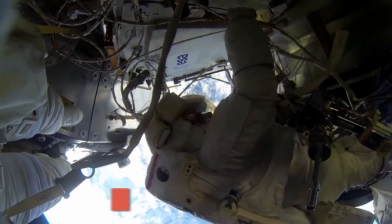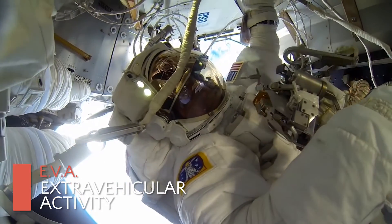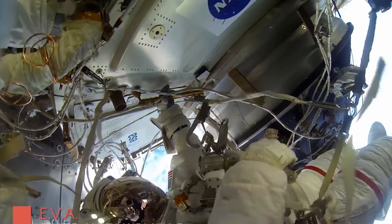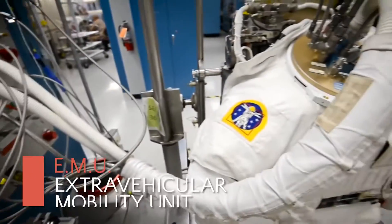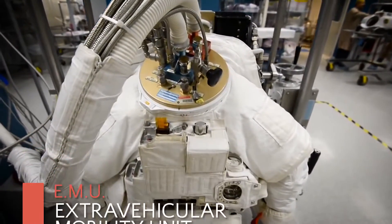Today I primarily work on the ESOC contract. That's the contract that supports all the operations, engineering, logistics, maintenance — everything around and surrounding EVA activities in terms of the EMU spacesuit. EVA stands for extravehicular activities, or spacewalks. It's an extravehicular mobility unit, and that's what our contract is in charge of supporting in engineering.